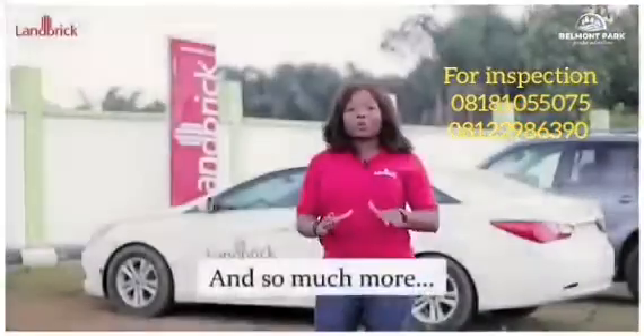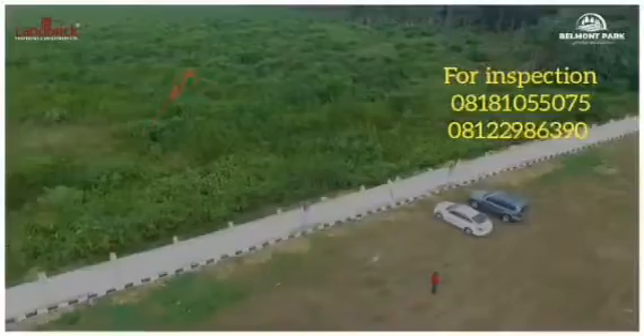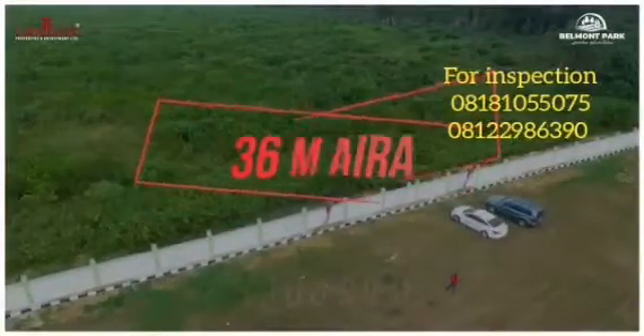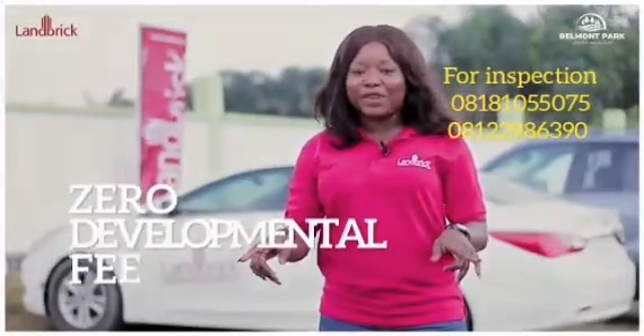Recreation centers and so much more. Our plot sizes are 300 square meter plots selling for 11 million, 500 square meter plots selling for 18 million, and 1000 square meter plots selling for 36 million, with zero documentation fee and zero developmental fee.